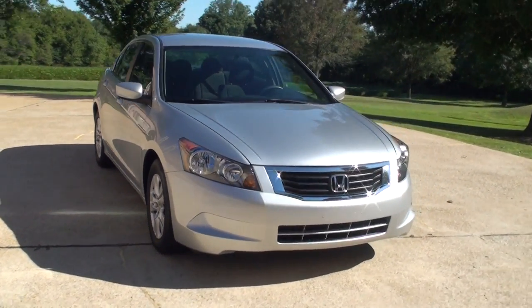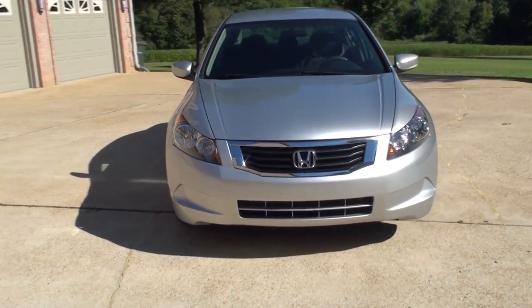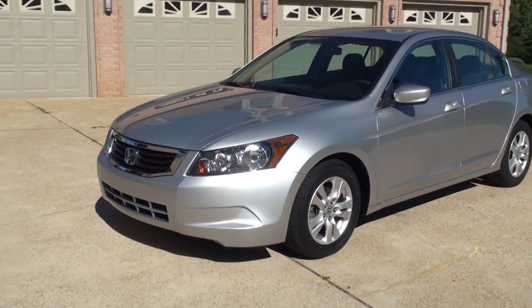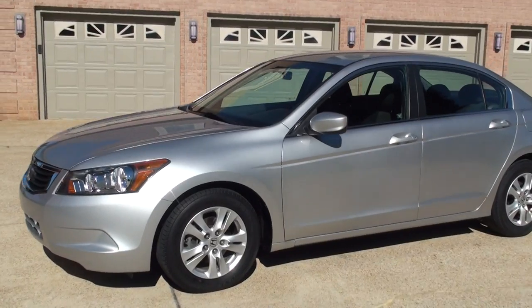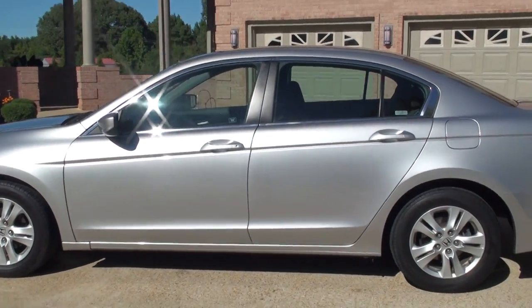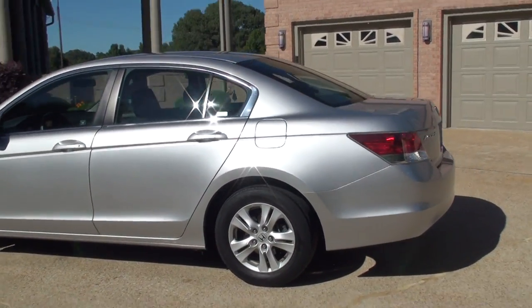Welcome to Sunset Motors. My name is Frank Girard. This is a sharp 2008 Honda Accord. It's alabaster silver, a silver metallic color. This is the LXP.